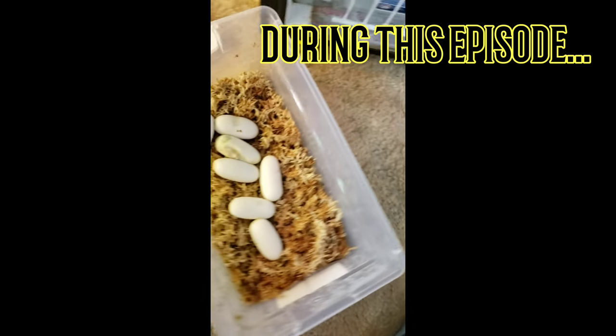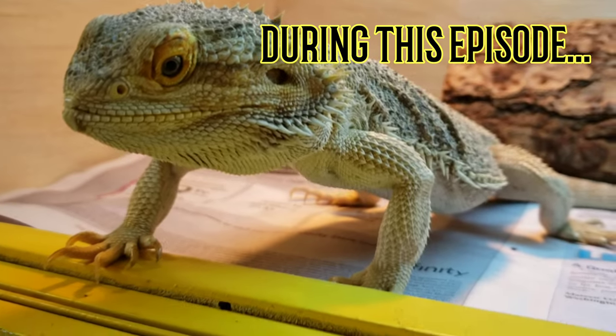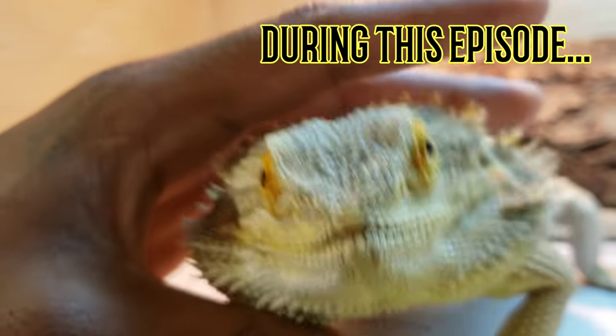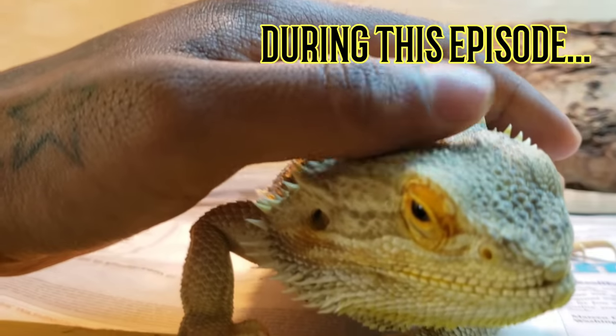I noticed that the snake egg is molding. Now this guy is still kind of gray, but he's a sweetheart, aren't you? Yes you are.